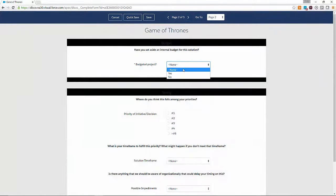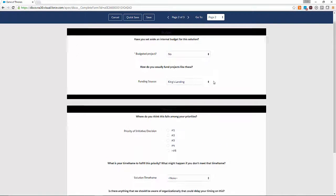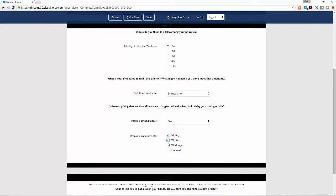On the second page, we want to uncover the budget and timing pieces. It looks like there isn't a funding source other than King's Landing, which isn't necessarily a great thing, but this is a top priority initiative because it's life or death. There are some impediments that we need to worry about, and luckily we know what those are.